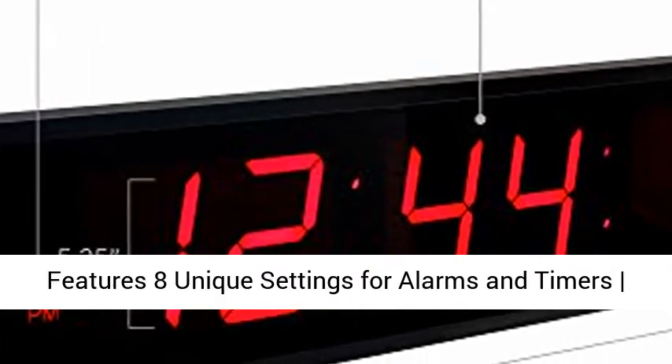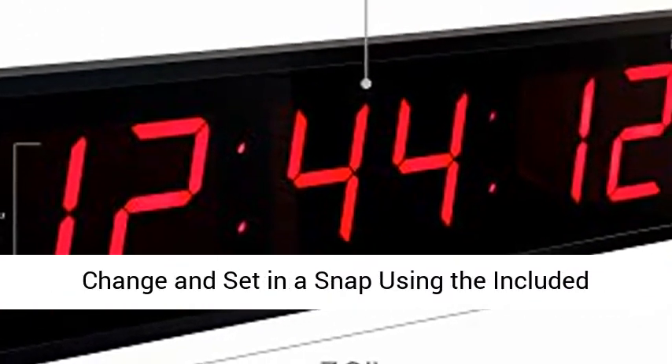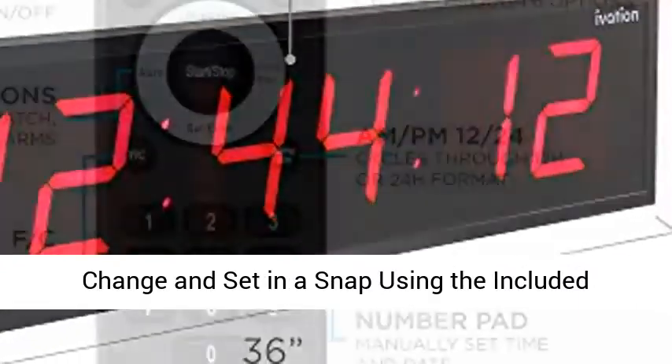8 alarm options — device features 8 unique settings for alarms and timers. Change and set in a snap using the included remote.